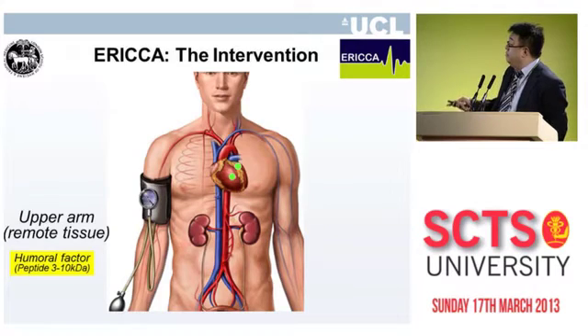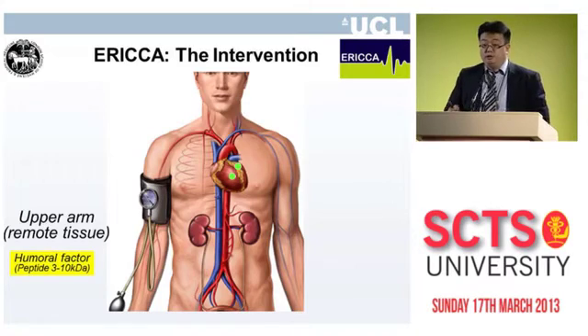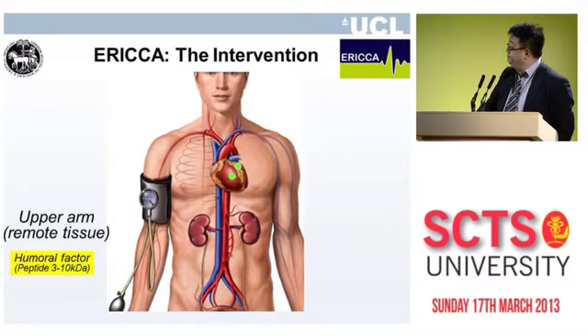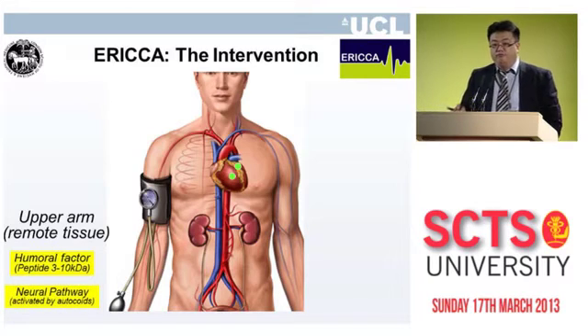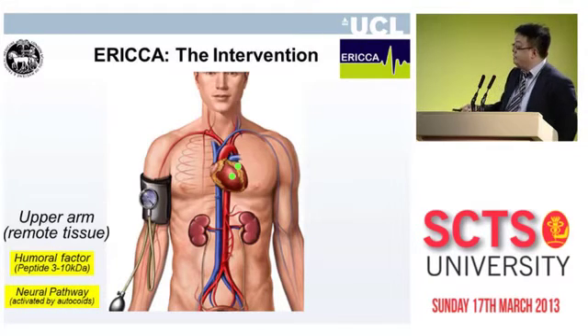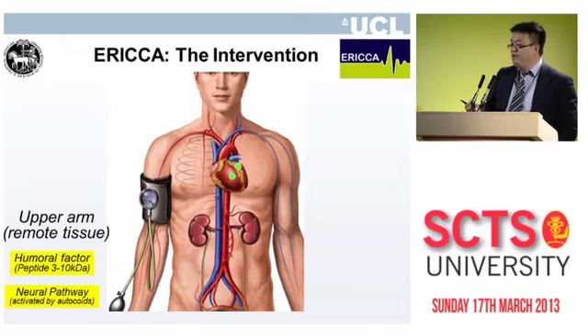The mechanism through which this works is unknown, but it is believed that a humoral factor produced in the arm in response to the ischemia and reperfusion is carried to the heart where it activates pro-survival protective pathways. This can also be undertaken by subjecting the kidney to short episodes of ischemia and reperfusion. A neural pathway has also been discovered to be critical for this phenomenon.